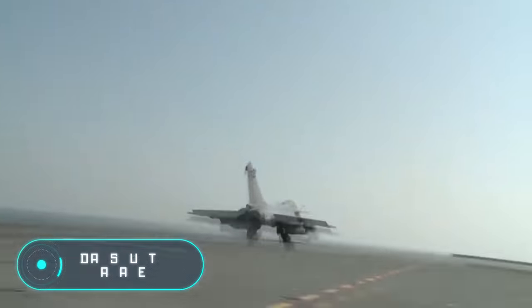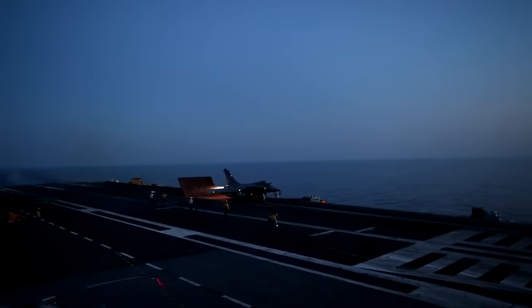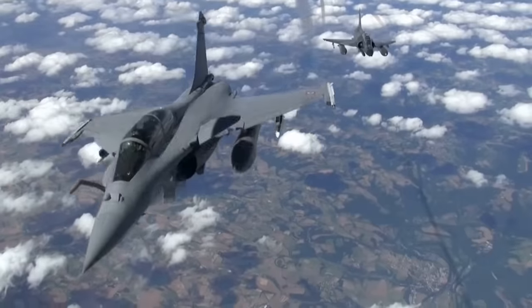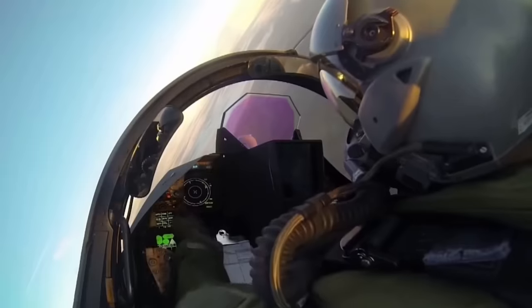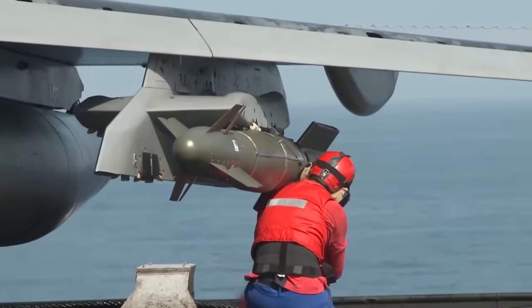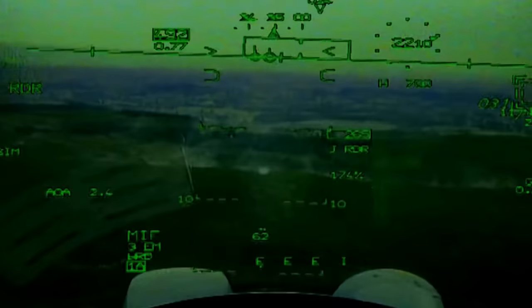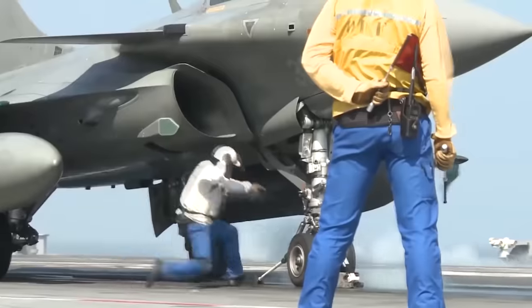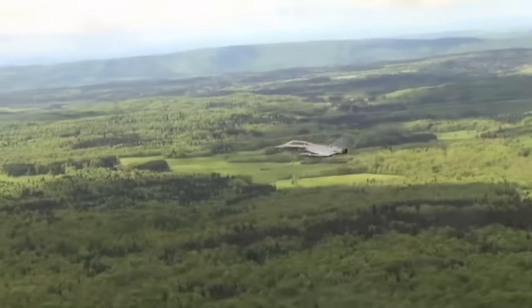Dassault Rafale: this French multi-purpose fourth-generation fighter was developed by Dassault Aviation. Development of the Rafale aircraft began in 1983. It can be used as a strike fighter, bomber, and interceptor, guaranteeing air superiority and air defense, and can also be used for bombing ground targets.